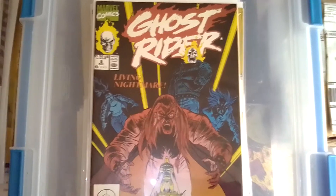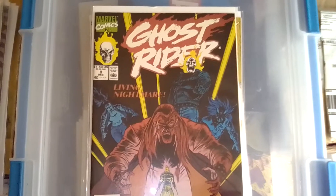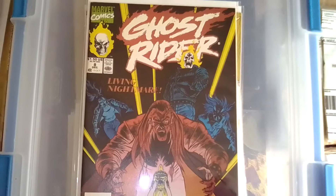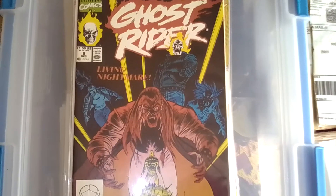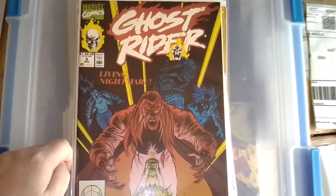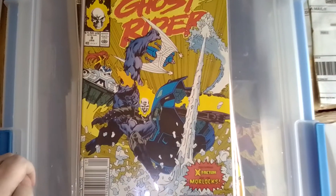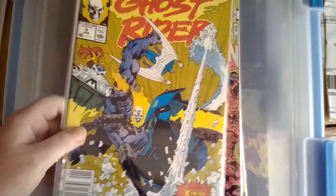Same with these Ghost Rider issues — I'd like to get Ghost Rider one through fifty. I got issue one, two, and I think maybe issue three previously. Here's issue number eight and issue number nine, which has X-Factor and the Morlocks in it. I really loved Ghost Rider back in the 1990s when I was a kid buying these off the newsstands. I didn't even know about the older Ghost Rider back then — I just knew this one and absolutely loved it.